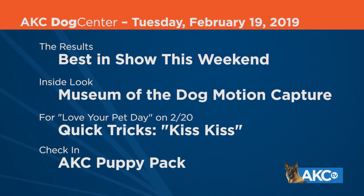In today's top stories, we'll bring you some best in show winners from the weekend, plus a peek inside one of the awesome new exhibits at the AKC Museum of the Dog. We've got a quick trick demonstration from our AKC dog trainer Kathy Santo, and lastly we will check in with the AKC Puppy Pack.